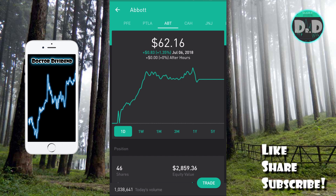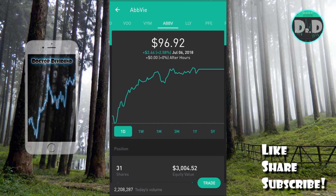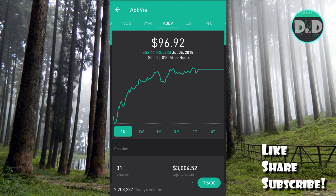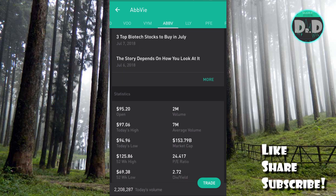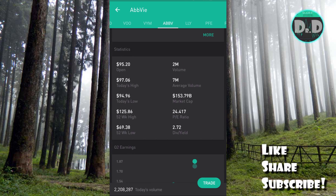The ex-dividend date for Abbott Laboratories is July 12th, payment date August 15th, at 28 cents per share. The offshoot company AbbVie (ABBV) also has an ex-dividend date on July 12th, payment date August 15th, at 96 cents per share for a dividend yield of just over 4 percent. I've had this stock in the portfolio for quite some time as well with very good dividend payments, adding to my capital over time.